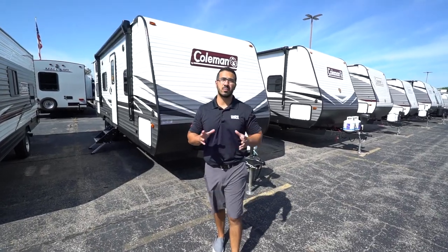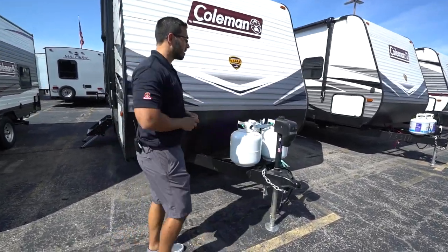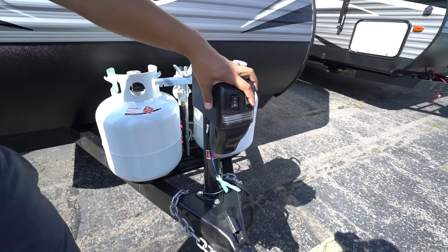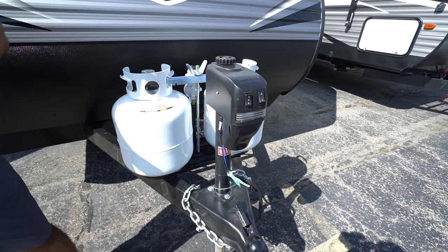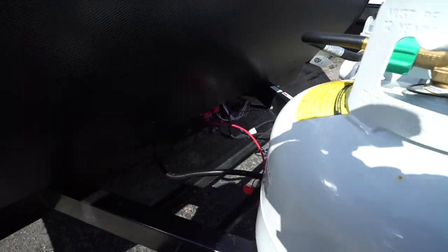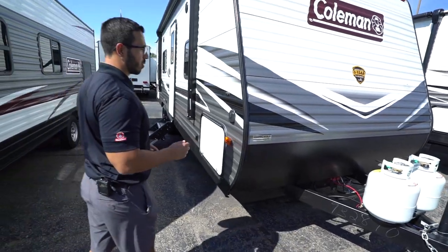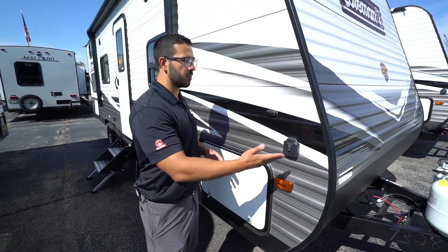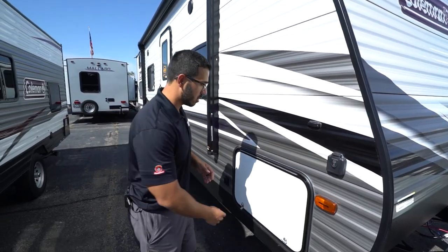Now that we've seen the inside, let's take a look at some of the outside features on the 2020 Coleman Lantern 274BH. Right up front is a power tongue jack, which makes it a lot easier to hook up and disconnect from your tow vehicle. Plus you have a light right up front for added visibility at night and a manual override in case it fails. Right behind that are two 20-pound propane tanks, plus rails for your battery. Coming up the front is diamond-plate plating, helping to protect that front end from rocks and debris. Right around to the side is solar prep — simply buy the portable panels, plug it in, it's already pre-wired and it'll trickle charge your battery.